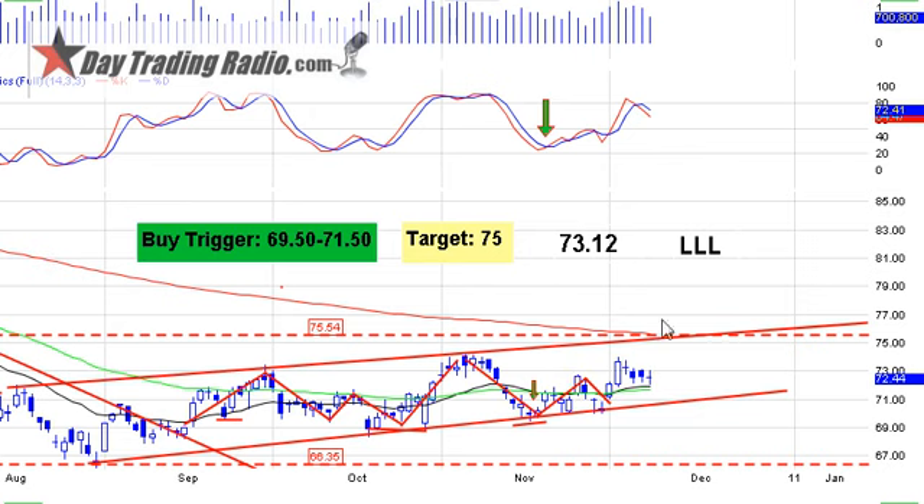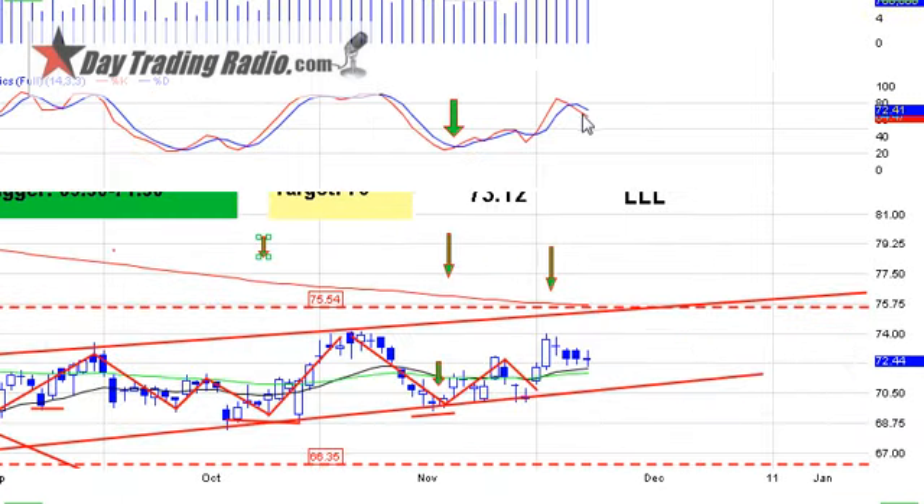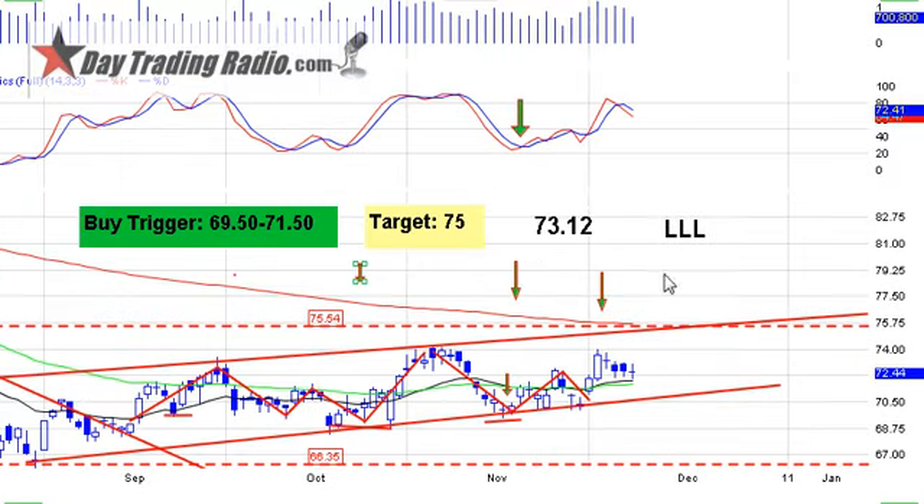I started a position on L3 and would look to add on a break above 73.12. What I really like is the 200-period moving average overhead — that's a target for a stock that's gone 6 to 7 months without tagging the 200 MA with a quality name behind it. Stochastics could be set up better, but we're watching the trend and whether it can hold the 20-period moving average. If it holds today, I think it's a good setup for a blast up to 75. So: 73.12 trigger, 75 target — a short-term move.